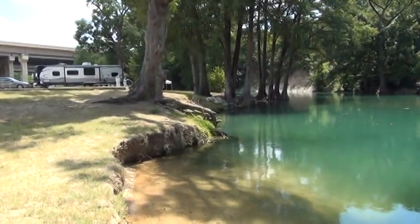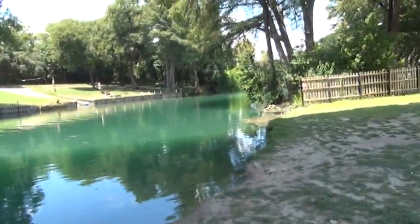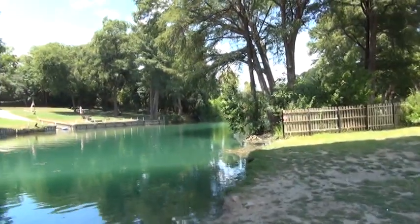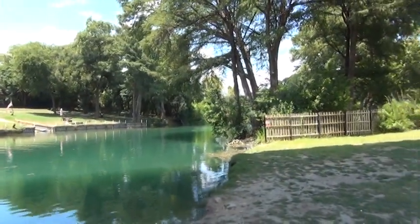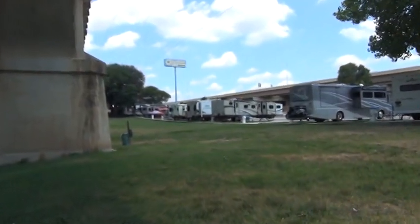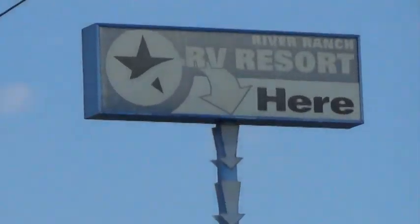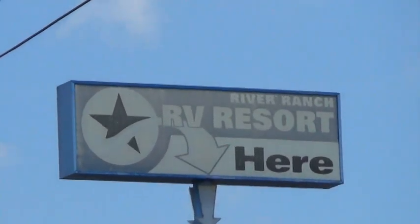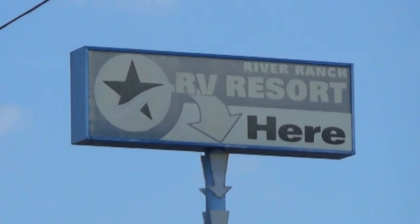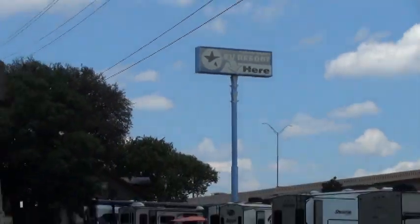I would recommend stopping here for a night or two or a week. And I am going to go swimming in the river here — I just got here, so I'm going to jump in and cool off in just a few minutes. It's a little hard to find; you've got to look for the sign that says River Ranch RV Resort. Finding that road to turn on is kind of the hard part.